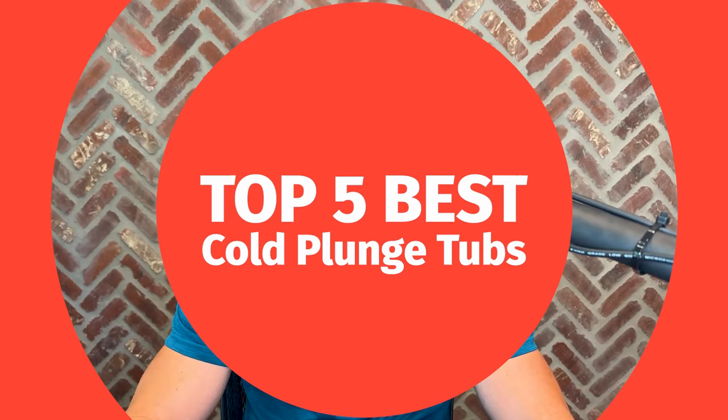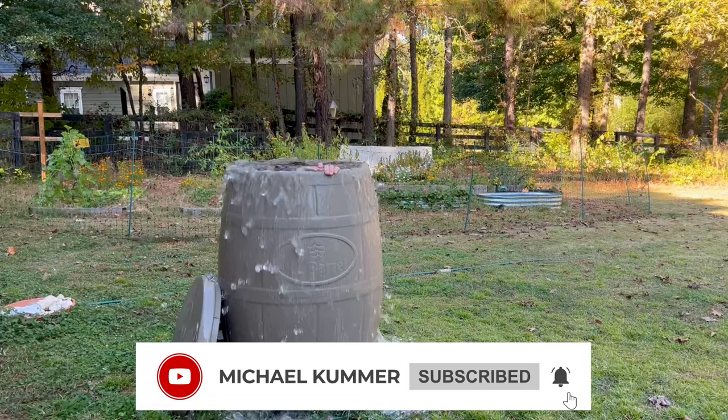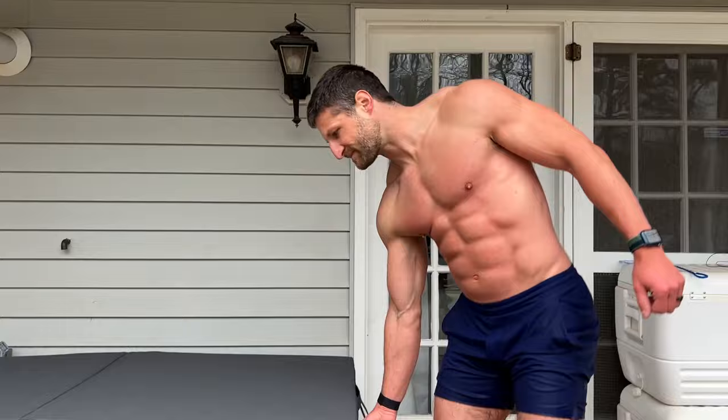Hey guys, welcome back to the channel. In today's video, I want to share with you my five favorite cold plunge tubs that I've tested over the last couple of years. I've been plunging for a couple of years now and I actually own six cold plunge tubs. I'm going to share my top five picks depending on if you want the coldest one, the least expensive one, or something in the middle that just looks good in any type of home spa setup.